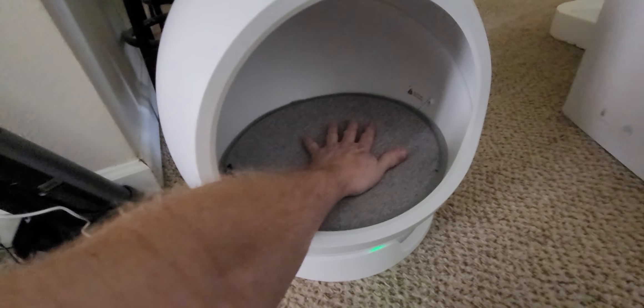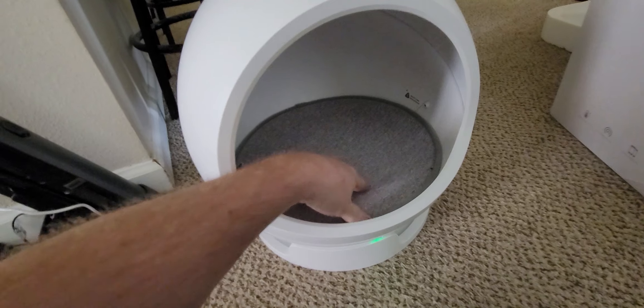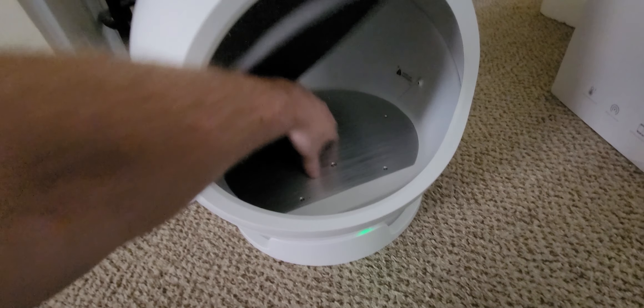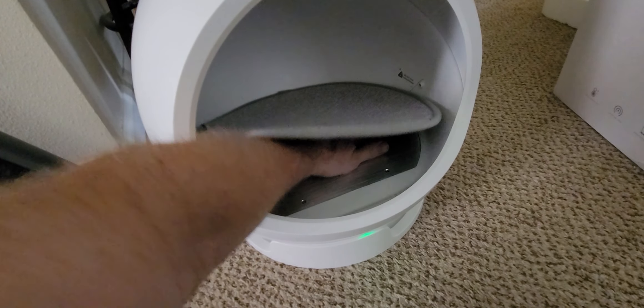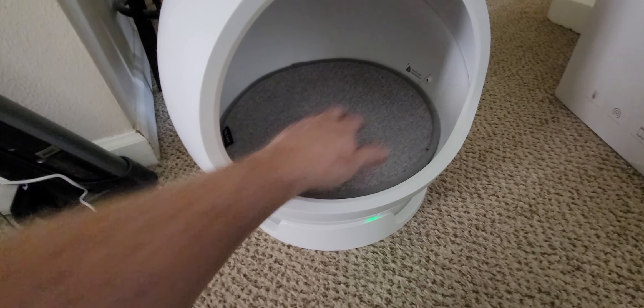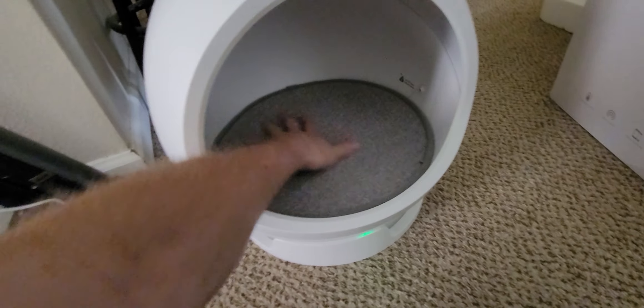The plate under here, which cools and heats up the pad, is pretty cold — like if you put your hand in a freezer. But it's not doing anything to this pad.